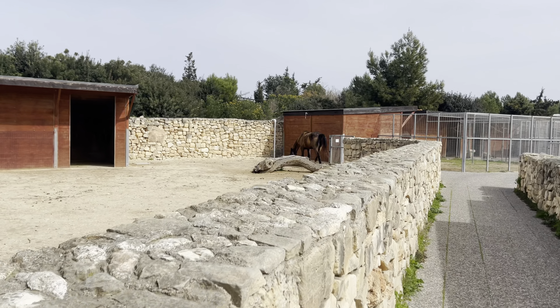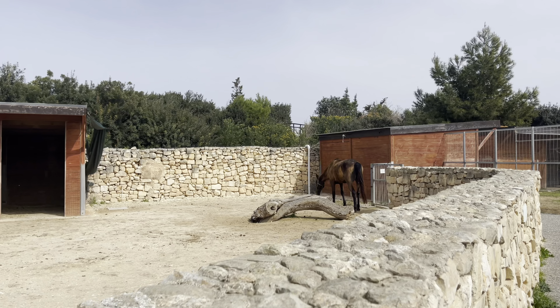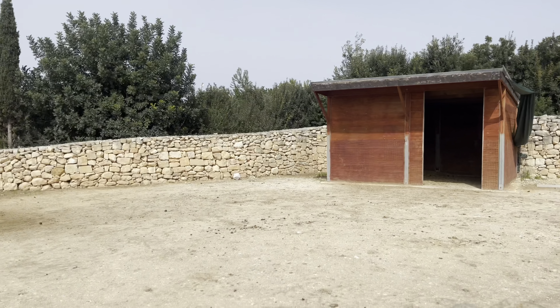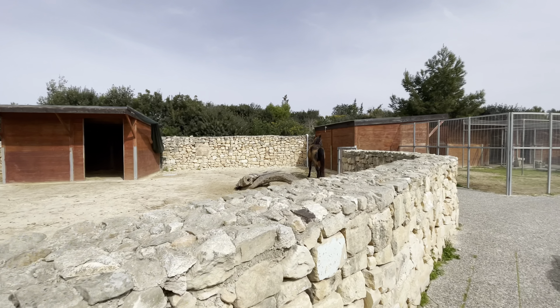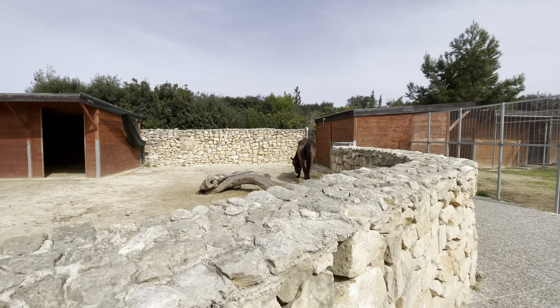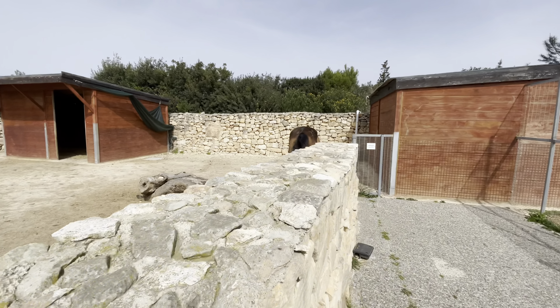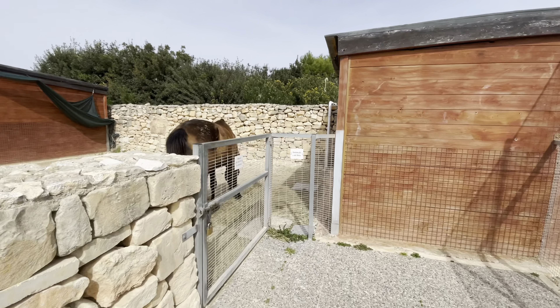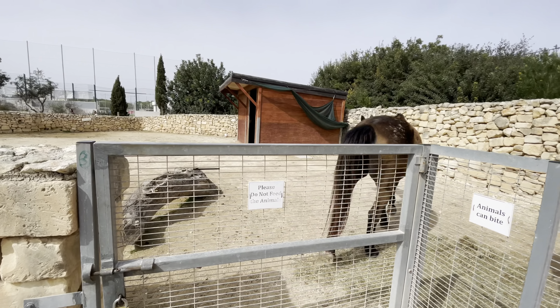In this place, we can wash your hands. We are going to wash our hands in a little bit. We can wash our hands. We have to be careful — animals can bite, so please do not feed the animals.